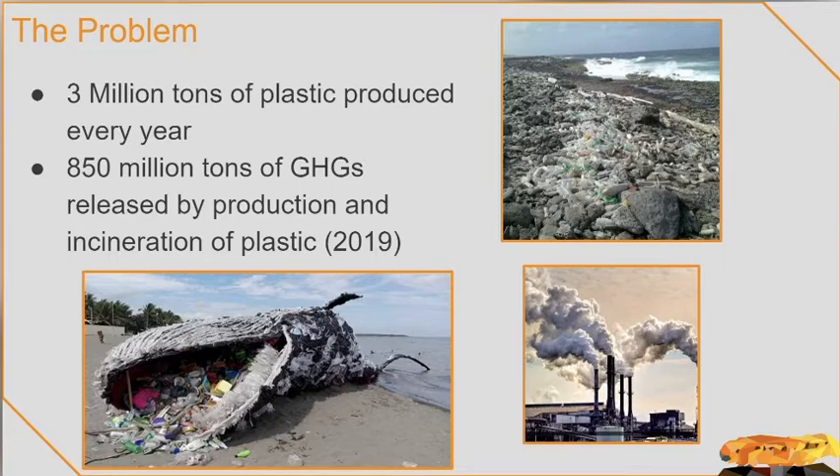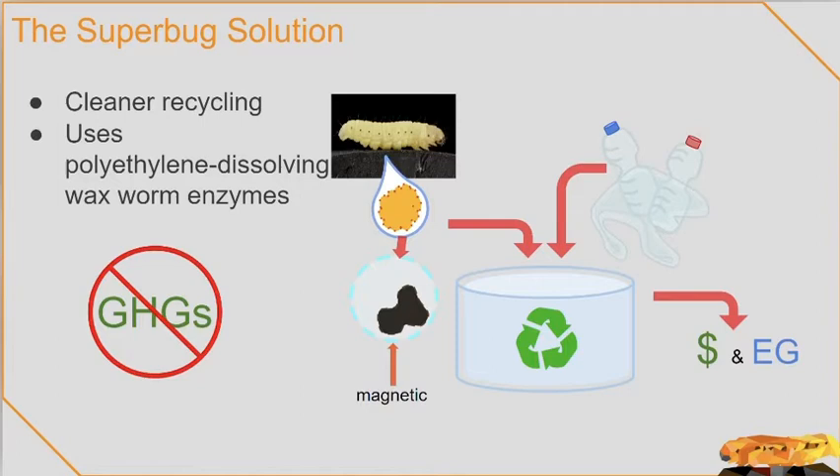This needs to stop — Superbug to the rescue! Here's a Superbug solution. We'll use the polyethylene dissolving powers of the Bacillus species YP1 bacteria's enzyme. The miracle enzyme comes from the gut of the waxworm and can fully dissolve polyethylene, or PET, one of the most widely used plastics, which makes up 97.1% of plastic bottles alone.